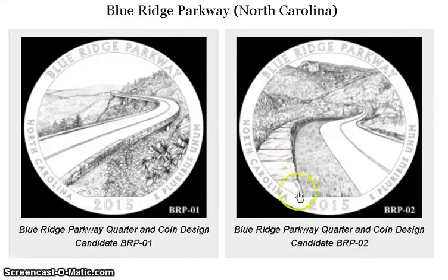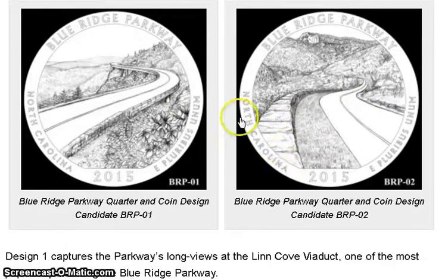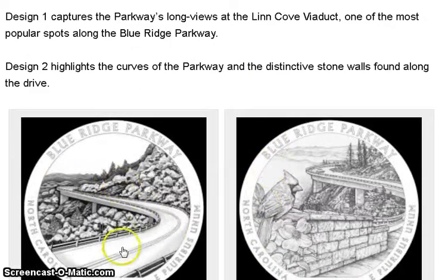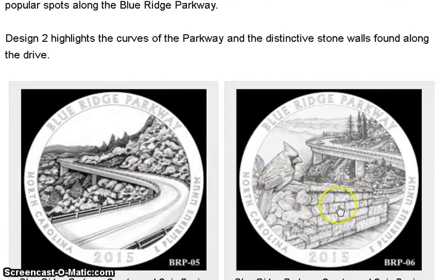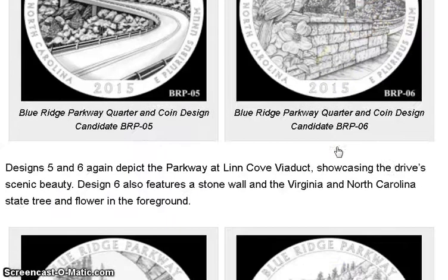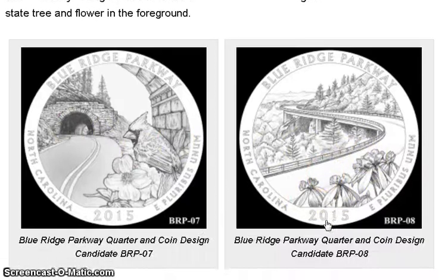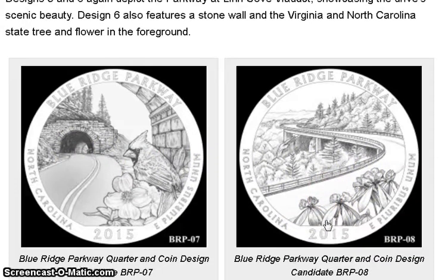The Blue Ridge Parkway in North Carolina is about a road. Some candidates are plain, though one showing the brickwork is kind of cool. Another shows the curvature of the road. One has a bird and flowers and is more detailed, and another looks into the tunnel with flowers in the front. From what I see, they did not pick any of these exactly.